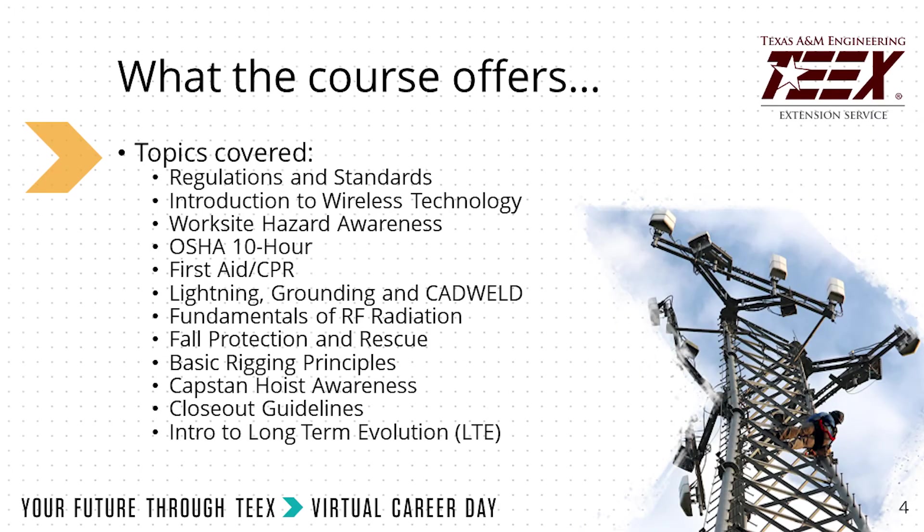Topics in training covered: we go over the regulations and standards, the introduction to wireless technology, work hazards, OSHA 10-hour, first aid CPR, and everything else required for you to perform the Tower Technician job.